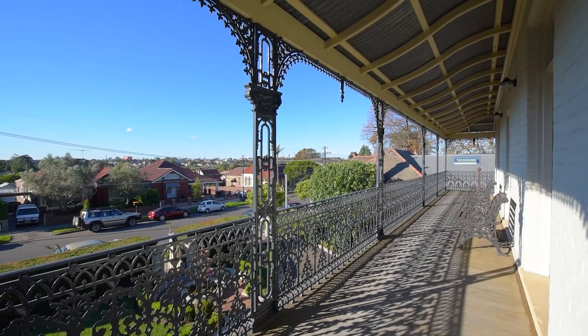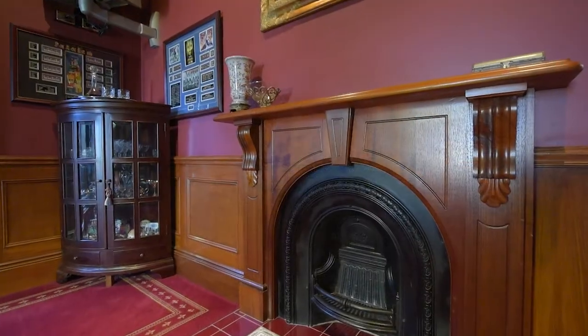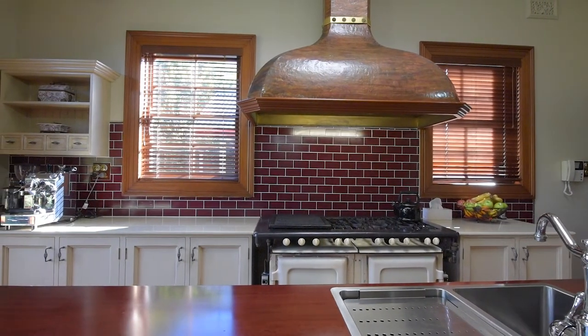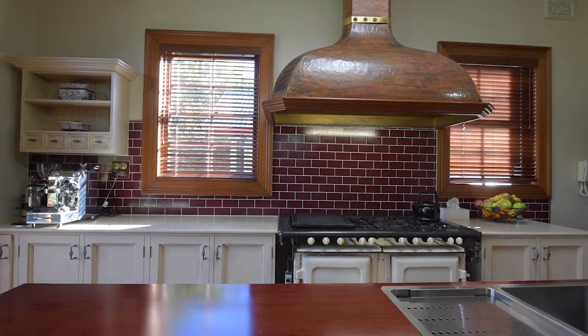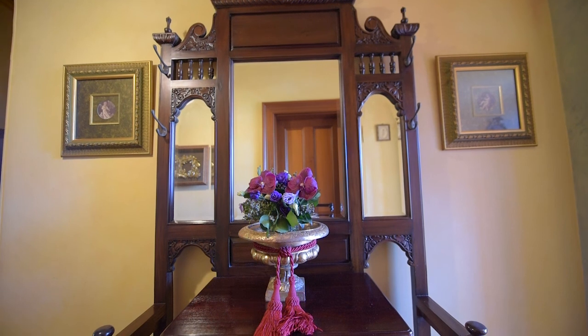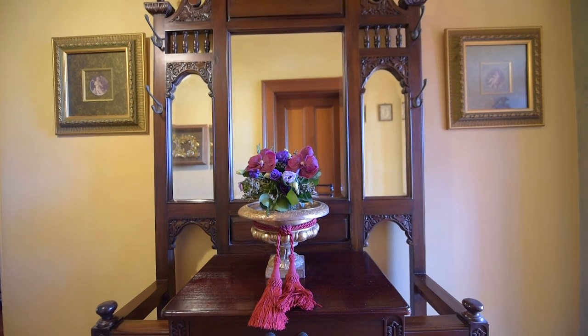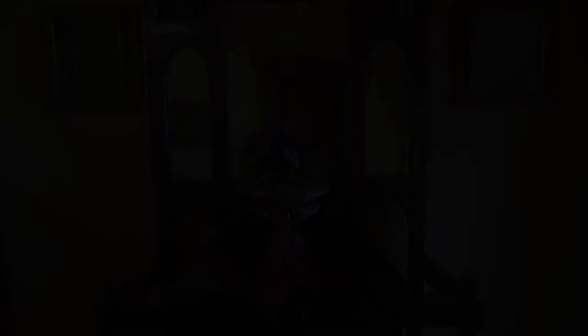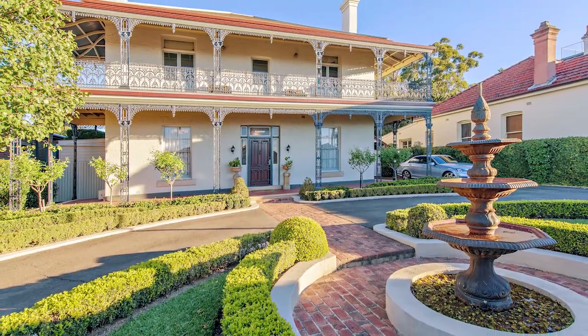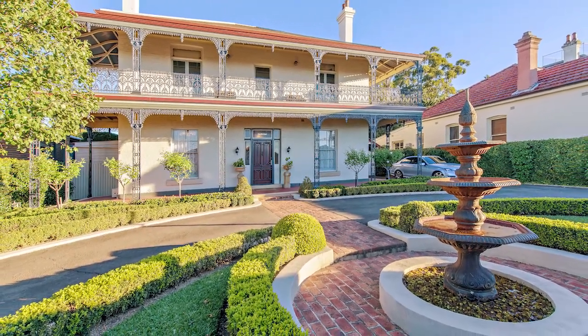What I really love about this home is that the owners have not altered the antiquity of the original design. This Victorian home feels like it is just as beautiful as the day it was built, filled with handcrafted details.